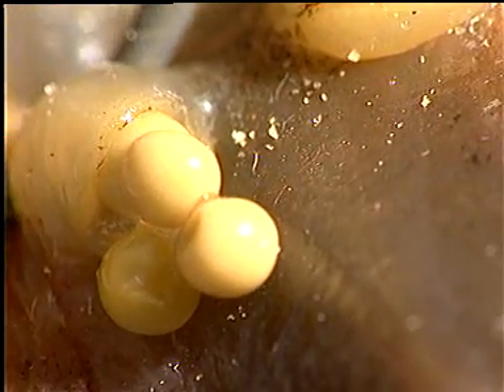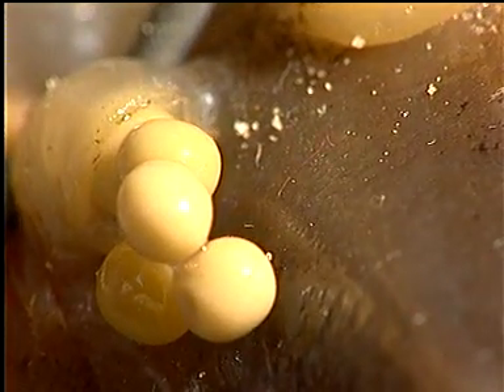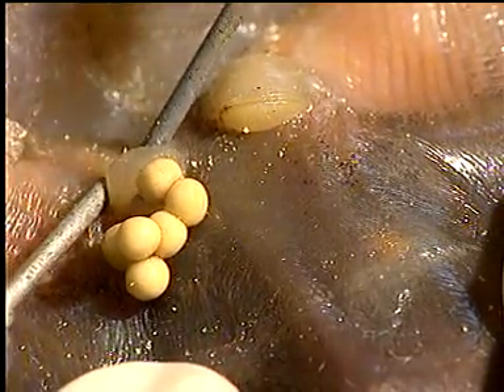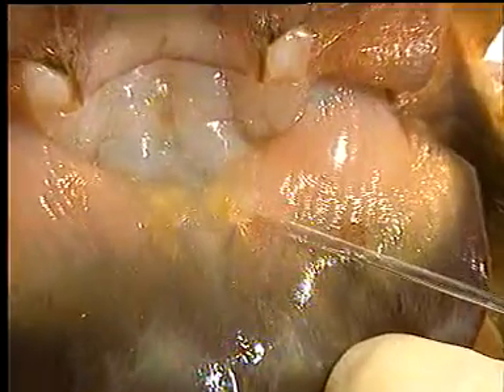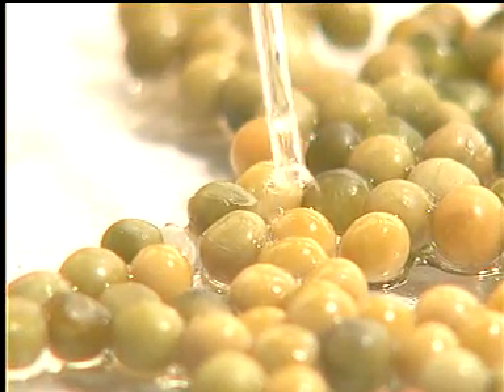Using live specimens, the team from NIO has been successful in artificially breeding horseshoe crabs. In the laboratory, the eggs are extracted from the female using electric stimulus. The same method is used to draw fertilizing fluid from the male species. The eggs are then artificially inseminated.